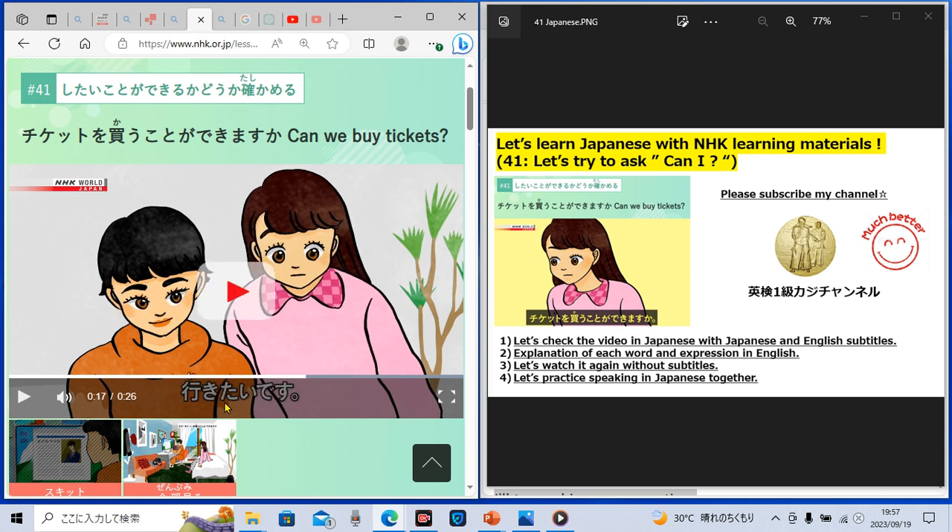This 'tai' phrase in Japanese we have to remember — it means 'want to.' 'Iku' means 'go,' so 'ikitai desu' means 'I want to go.' 'Ikitai desu.' Now it's your turn to practice speaking in Japanese. 'Ikitai desu.' Have you said it in Japanese? Have you practiced? Let's move to the next.